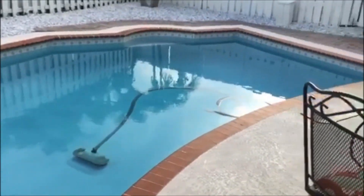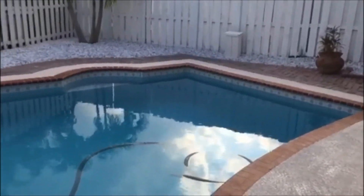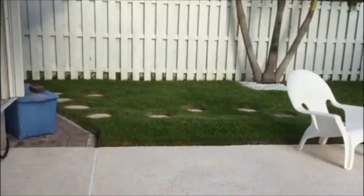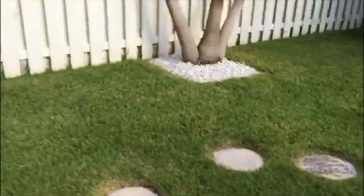It's a 15,000 gallon pool and it actually has a saltwater system that is rated for 25,000 gallons, which is really going to help the lifespan of the system itself. Beautiful grass — it's really plush.